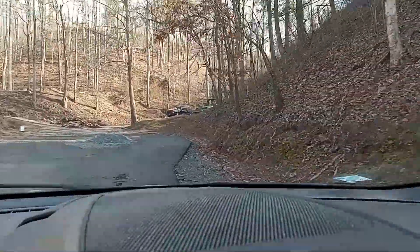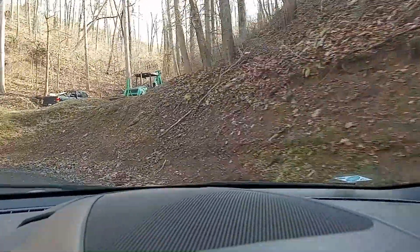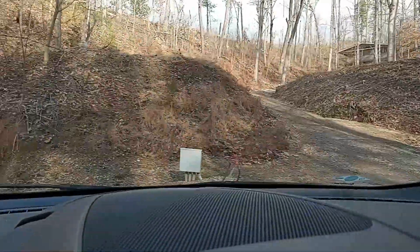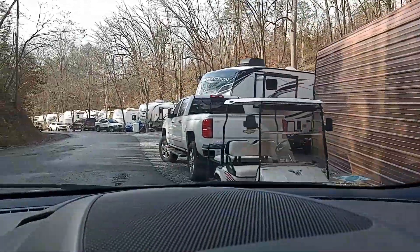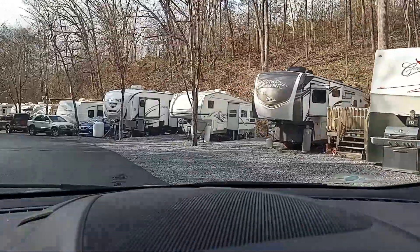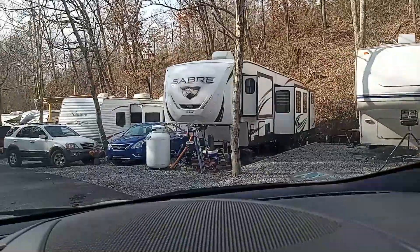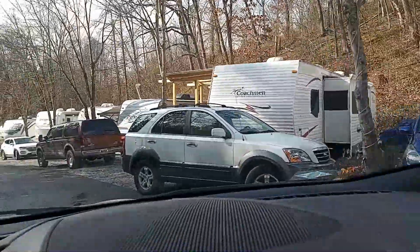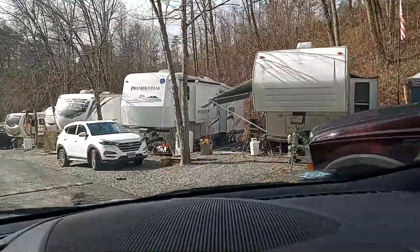So there is a turnaround here. There's a house up on the hill, a couple houses up there. Looks like this is some kind of maintenance building. And then back down. So I'll go slow here — you can see how close they are. That kind of tends to be the norm in Pigeon Forge.